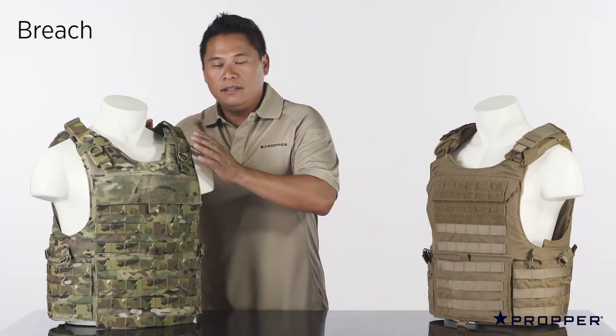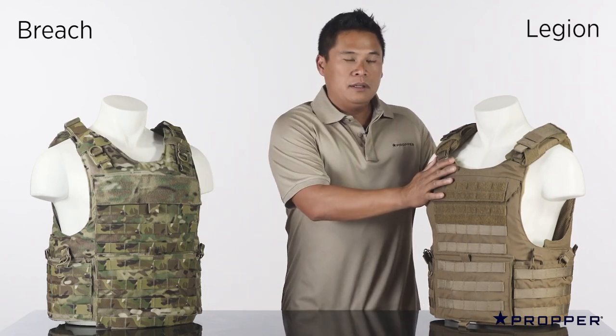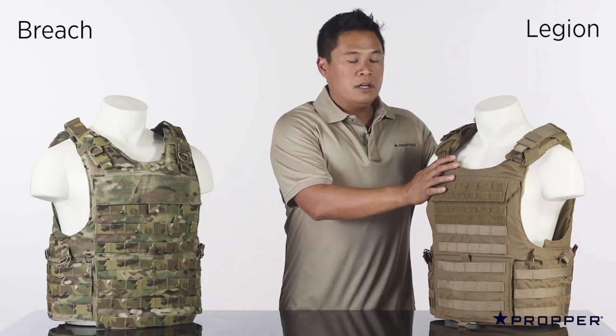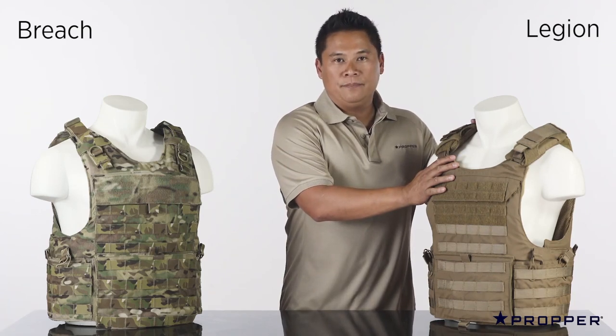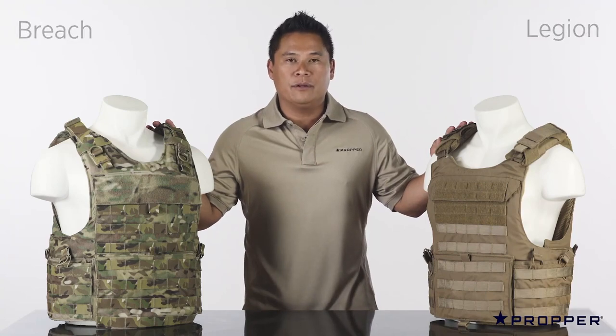This is our Breech Entry vest. It has the largest armor profile in our line. This is our Legion. It has a slimmer profile, is based off of the Spear Bulk pattern, and also comes with shoulder pads for more comfort. Both the Breech and the Legion accept soft body armor as well as hard rifle plates front and rear.